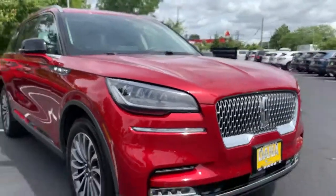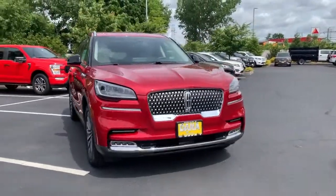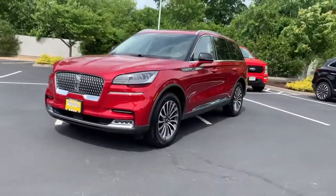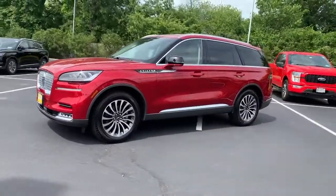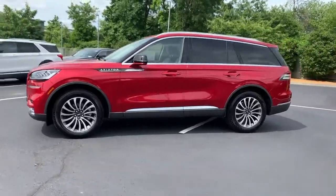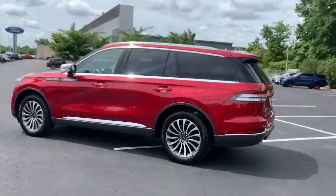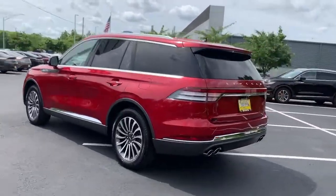This could be the car for you. The 2021 Lincoln Aviator. With less than 20,000 miles on the odometer, this vehicle provides excellent value. Take a closer look at this captivating Aviator, the elegant midsize SUV that prioritizes comfort and performance.